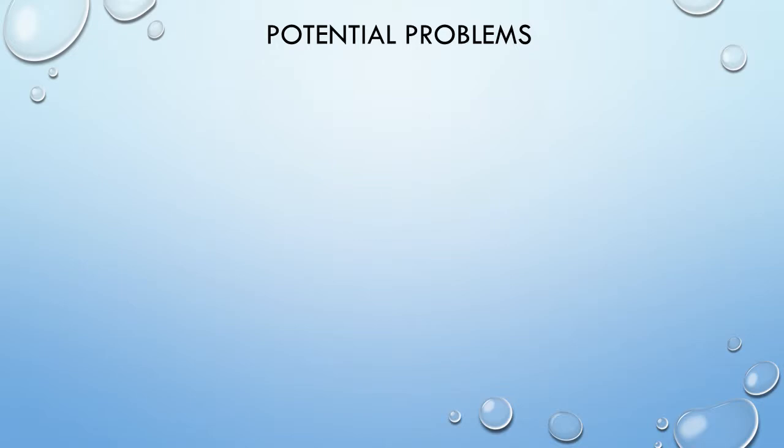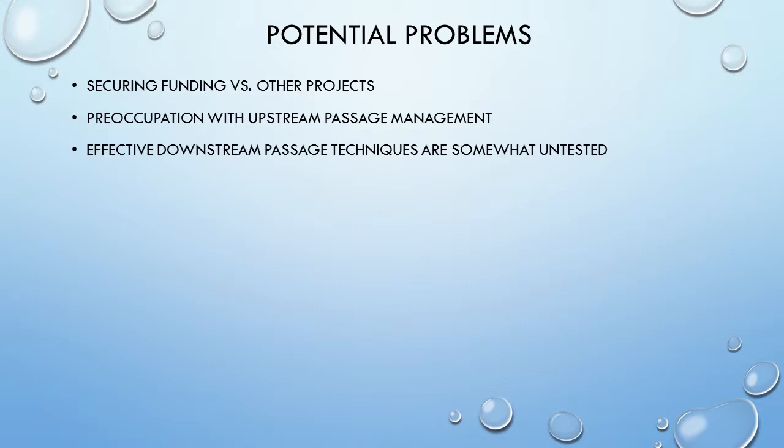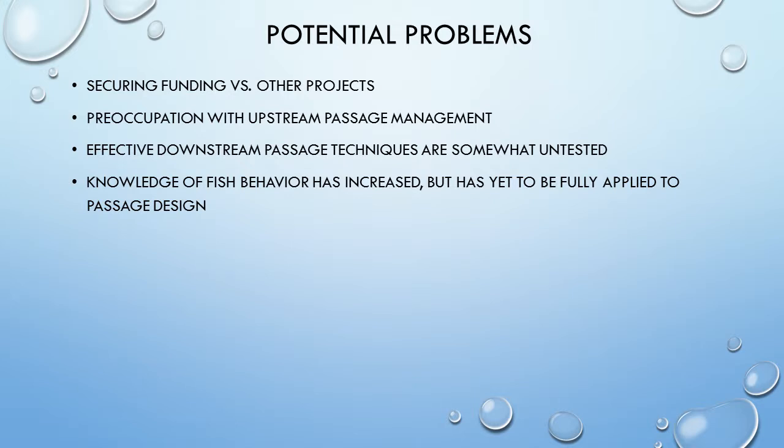As must be expected with any project, problems would arise when attempting research on anadromous fish passage. Funding is likely to be competitive, with other projects focused on many different species. For example, the 50 NOAA grants I mentioned earlier were chosen from a pool of about 800 projects. In the case of shad, fish lifts, elevators, and dam removal have been the focus not only for the good of the species, but also for the recreational benefit of Massachusetts, Vermont, and New Hampshire. Downstream passage for shad is still a work in progress, just as upstream passage was for decades. Knowledge of shad behavior has increased, but applying it to passage structure design has been slow. Improving existing structures is complicated, expensive, and in some cases may be unproductive, and require trial and error.